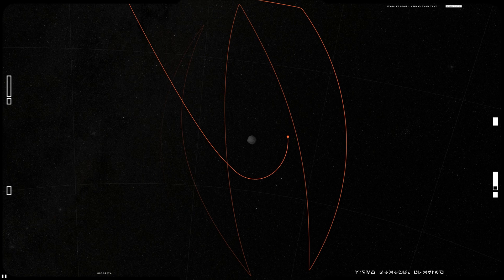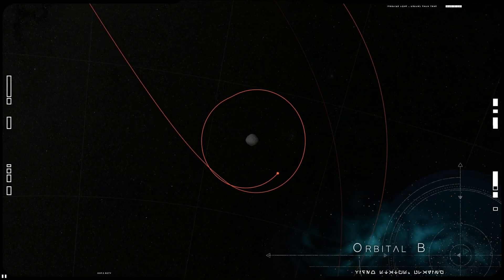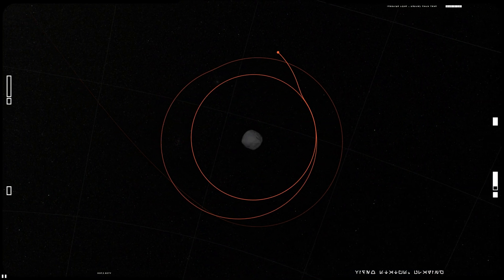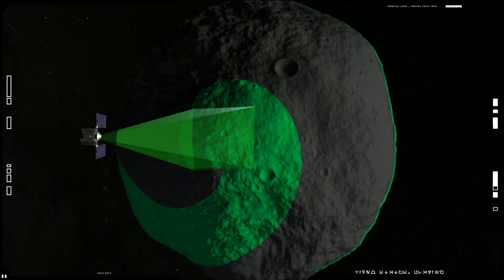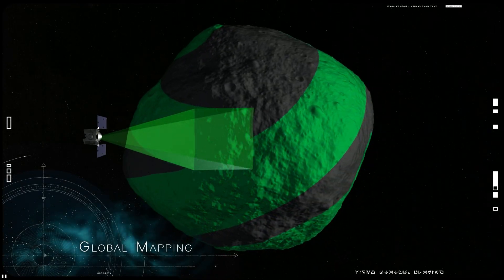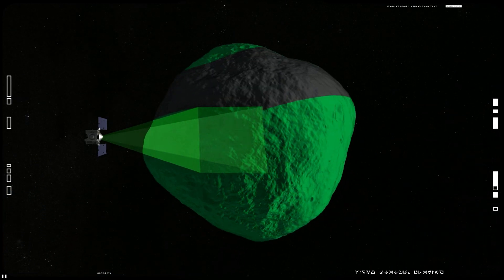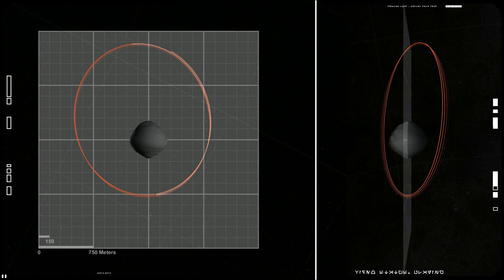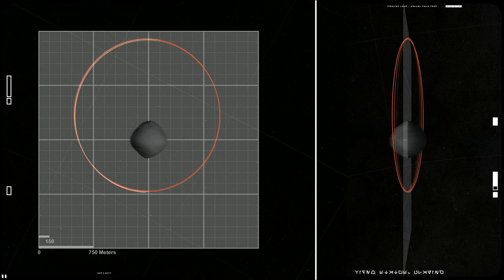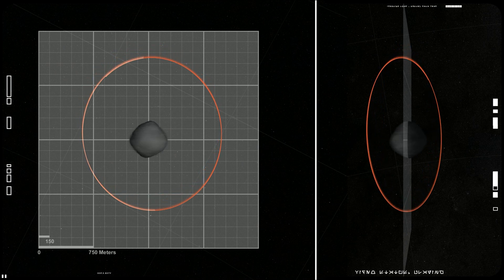Following the detailed survey, OSIRIS-REx once again entered orbit at a radius of only one kilometer. Orbital-B served as the mission's safe home orbit until sample collection. During this phase, OSIRIS-REx globally mapped Bennu, flying in a polar orbit enabling full coverage of the surface. Orbital-B's precession, or wobble, was also used to measure Bennu's gravity field, along with non-gravitational forces that are slowly altering Bennu's trajectory.